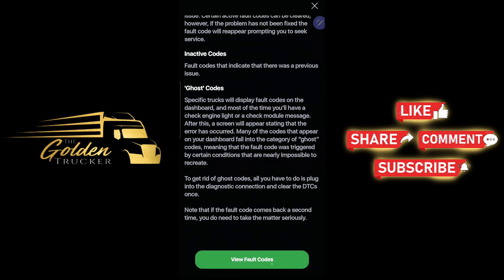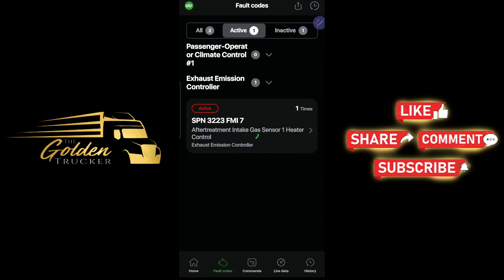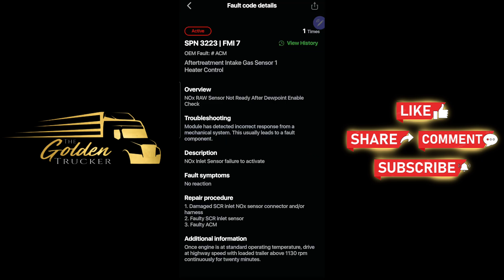Clicking on 'View Fault Code' gives us SPN 3223, FMI 7. Clicking on that gives an overview: aftertreatment intake gas sensor one heater control — NOx raw sensor not ready after dew point enable. The trouble-shooting module has detected no correct response from the mechanical system. Description: NOx inlet sensor failure to activate fault system, no reaction.